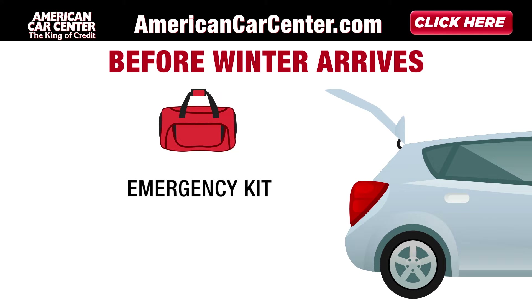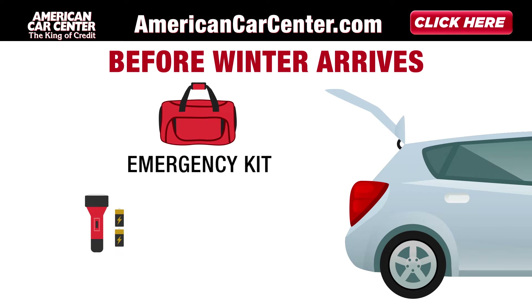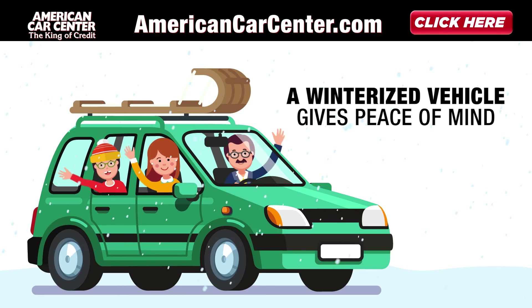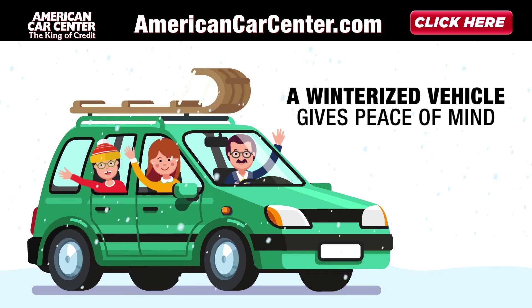Be sure to have on hand a stocked-up emergency kit this winter, including new flashlight batteries, a blanket, and booster cables. A properly winterized vehicle gives peace of mind, knowing that you and your family will ride safely during the cold weather months.